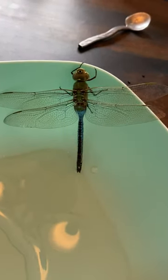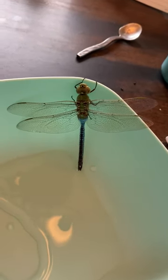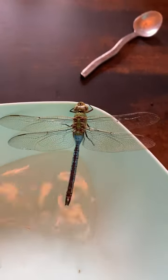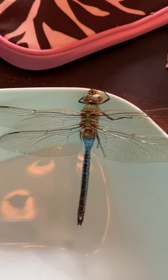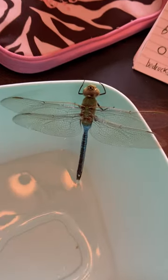This is an emperor dragonfly. We live in Arizona, and that is very, very different, as you can see. It's got the blue and the green, and it's just huge — it's just big.